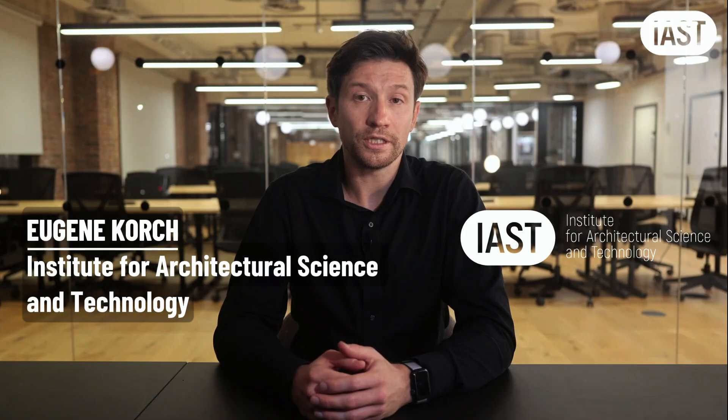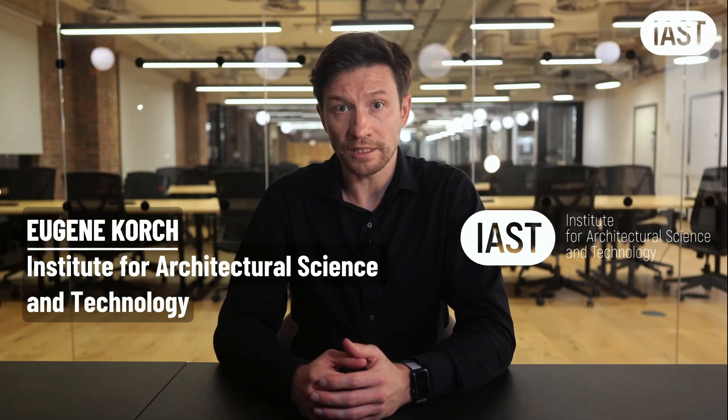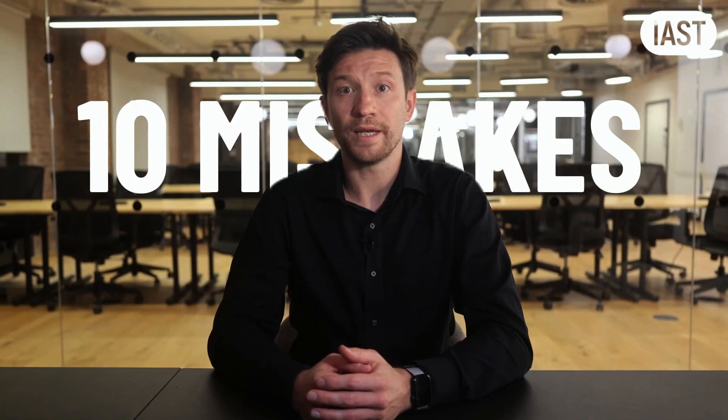My name is Eugene Korch. I am a practising facade engineer and I teach facade engineering at the Institute for Architectural Science and Technology. Let's go through the 10 most common mistakes in masonry brick veneer facades and how to avoid them.